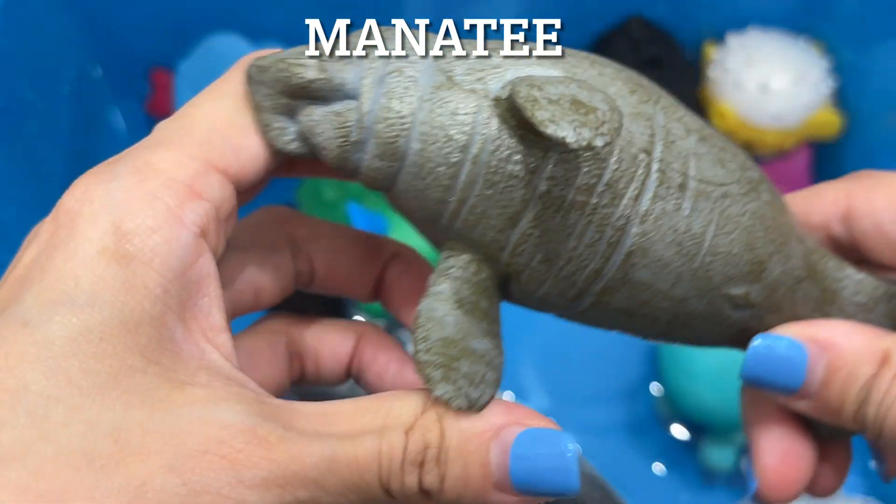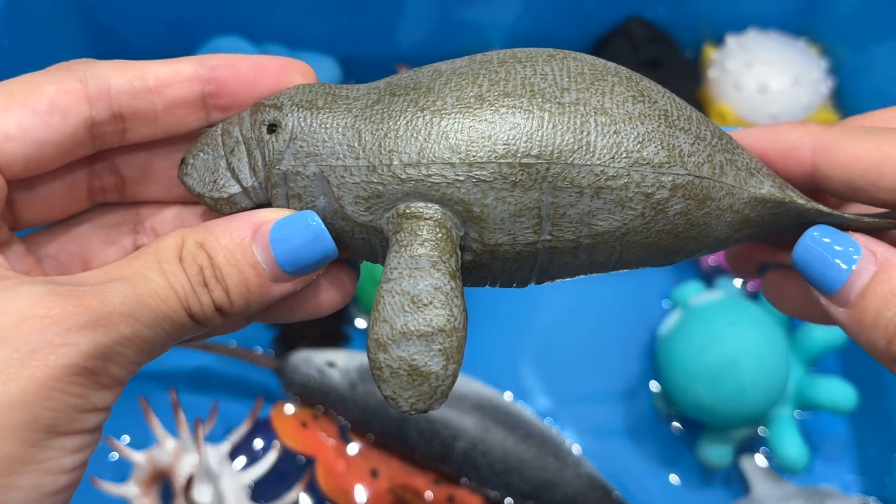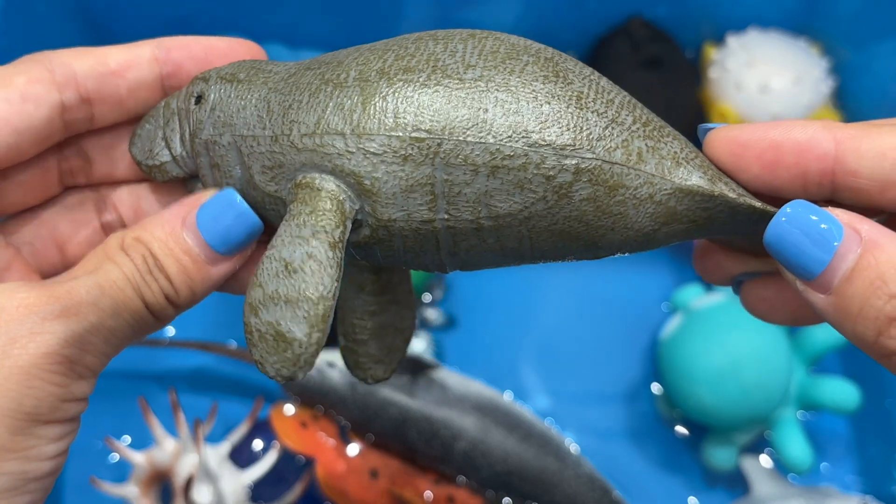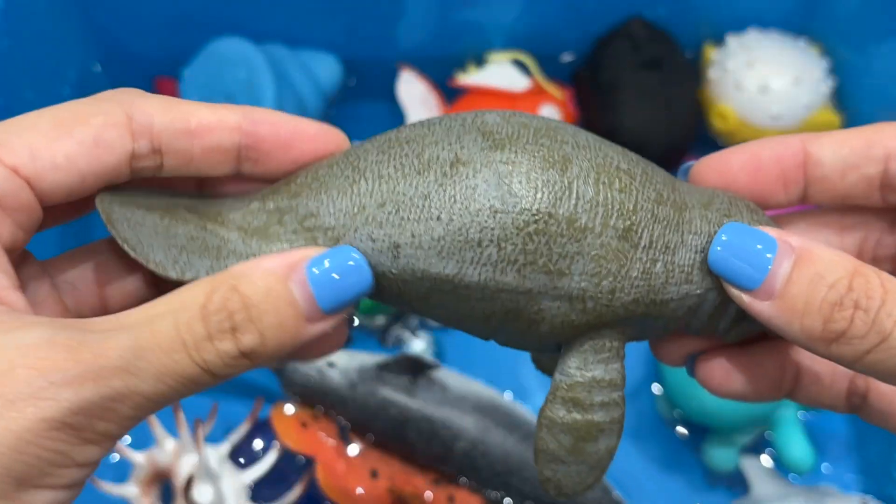Manatee. Manatees can weigh up to 3,500 pounds. They are herbivores and algae grows on their skin. They can also hold their breath underwater for a long time.